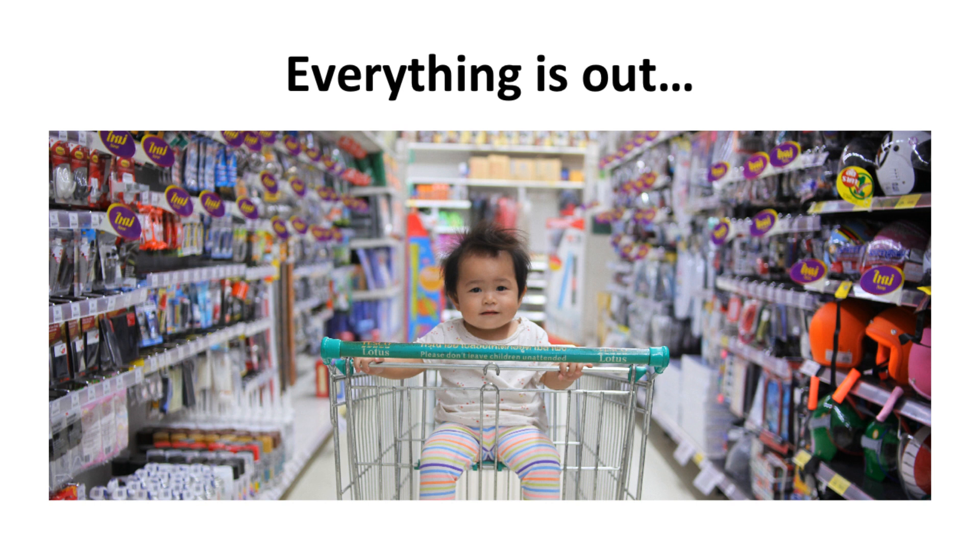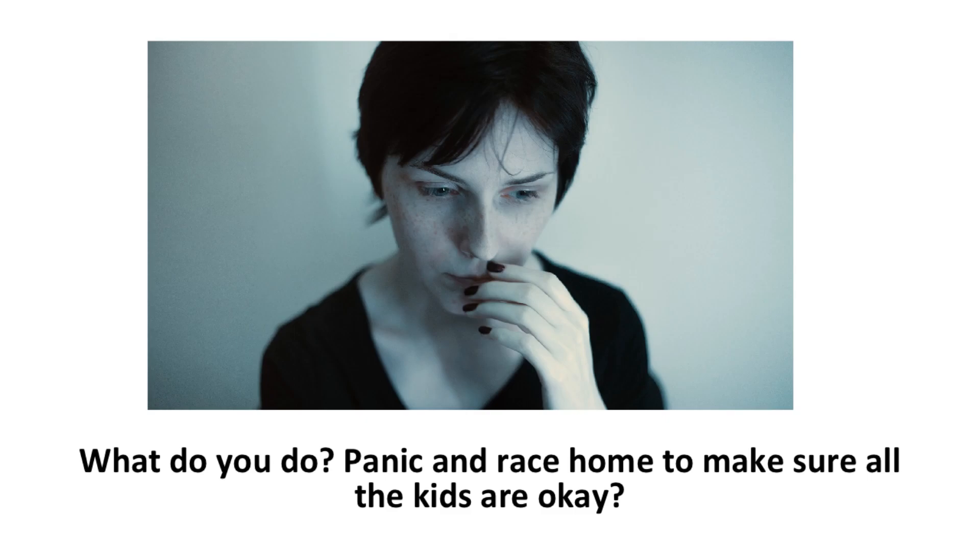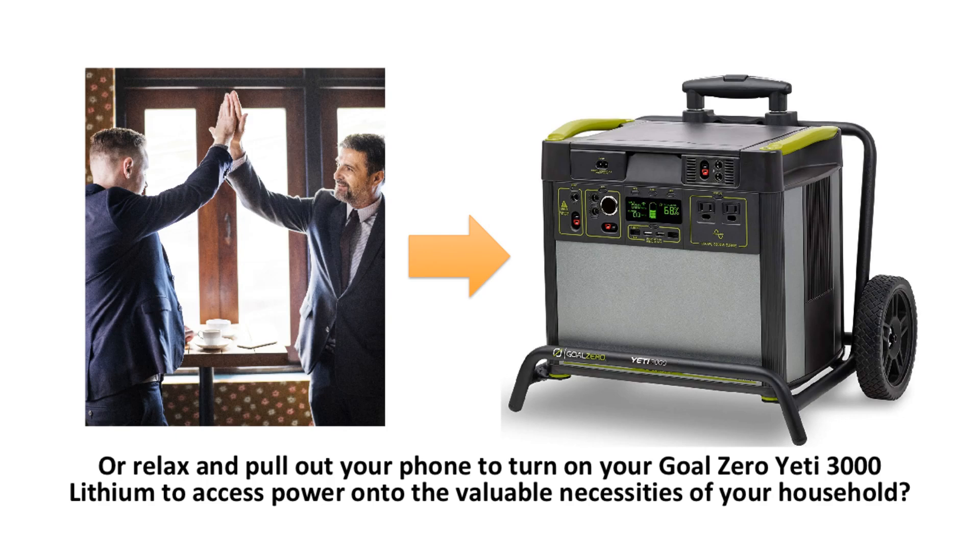Imagine you're at a grocery store and the power goes out at home from a storm front that came in just a few minutes ago. Everything is out — your fridge, your lights, your garage door opener. What do you do? Panic and race home to make sure all the kids are okay? Or relax and pull out your phone to turn on your Goal Zero Yeti 3000 Lithium to access power for the valuable necessities of your household?